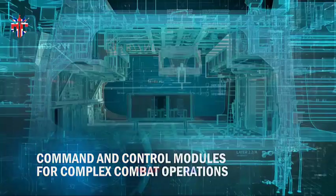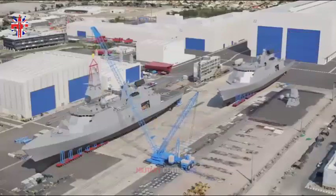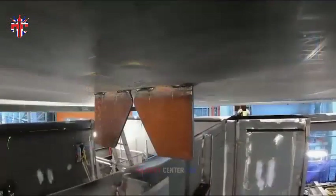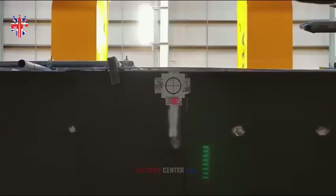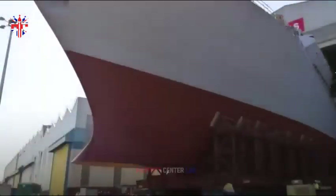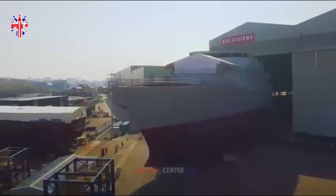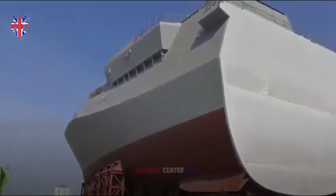BAE Systems Australian Chief Executive Glyn Phillips said: 'We look forward to demonstrating the adaptability and maturity of the Global Combat Ship design to meet Australia's requirements for an anti-submarine warship frigate. The Global Combat Ship design is the most modern, adaptable and flexible of all possible options available today, and I am confident that we will be able to demonstrate that it is the best able to meet the requirements of the Royal Australian Navy.'